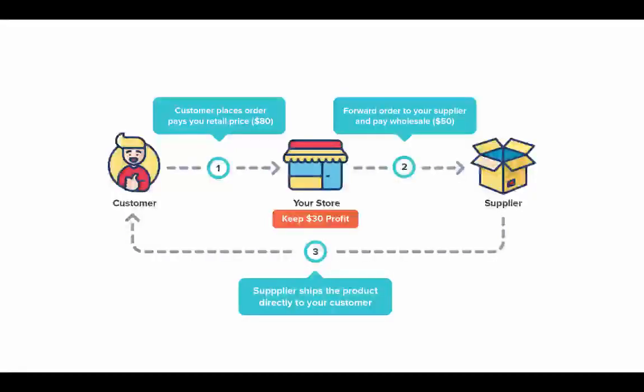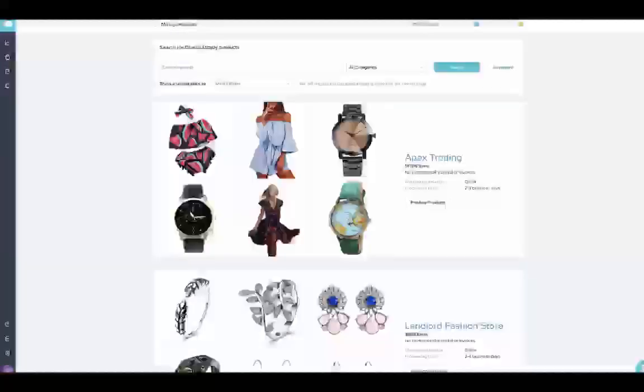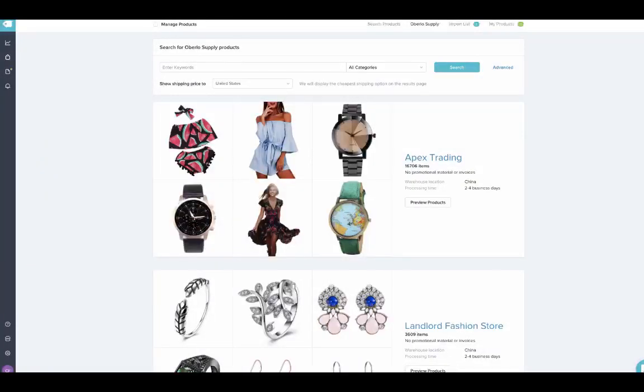So where do you find suppliers that will do this for you? One place is Oberlo Supply, which is a vetted marketplace of suppliers for retailers. Many sellers are located in China, offer wholesale prices, and will ship orders directly to your customers using fast and economical shipping options. It's as simple as selling phone cases on your store — whenever you receive an order, you purchase it on Oberlo Supply and have the supplier ship it directly to your customer. Oberlo also makes it easy to import hundreds of products into your store and manage orders within Shopify.